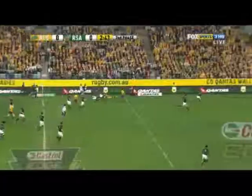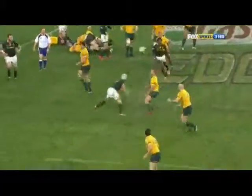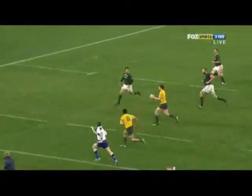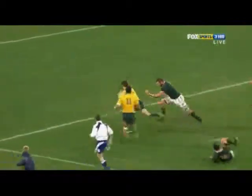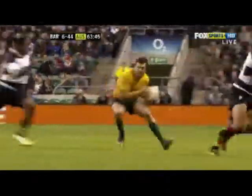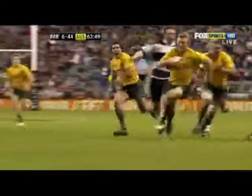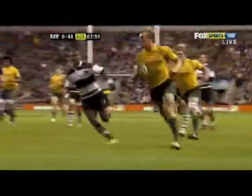If, however, the Wallabies keep playing with the restricted game plan they used in 2012, Ashley Cooper is still the man to take the ball over the gain line from 13. But then I'd be changing the 10 and the 12 into more conservative type players — a harder ball runner at 12 rather than James O'Connor, and a more conservative fly half than Quade Cooper.